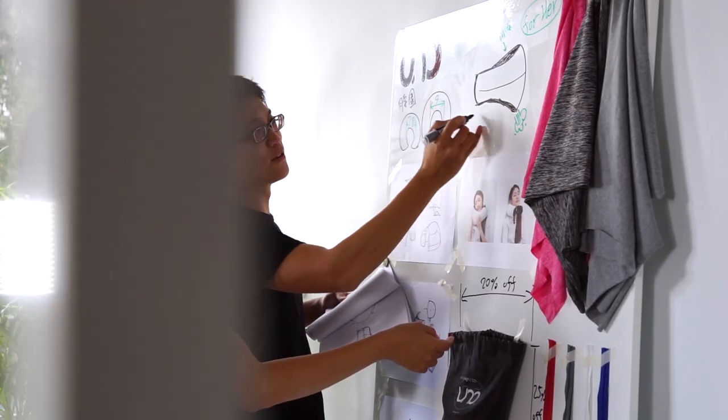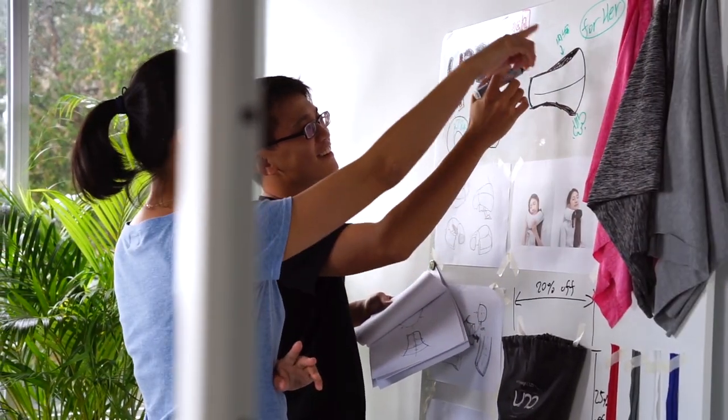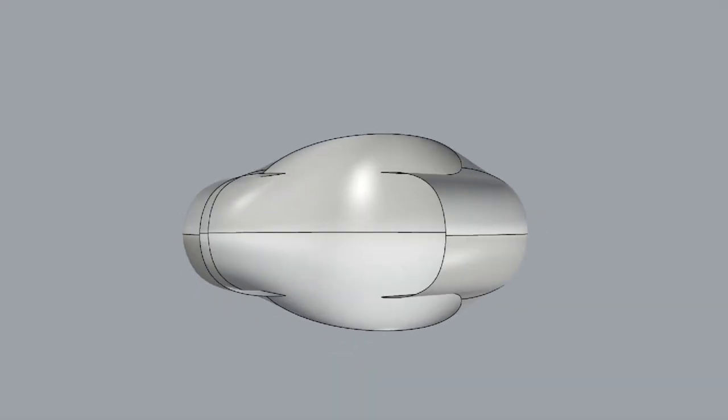During the process we made a clay model to improve the curves and shapes. This is a technique commonly used in the automotive industry for its precision in achieving the perfect form.